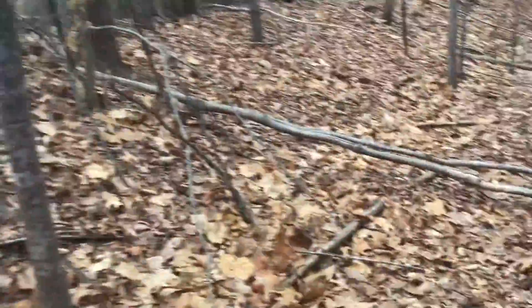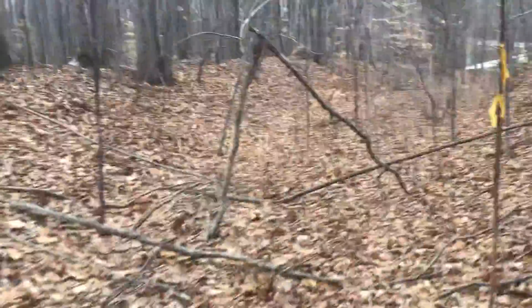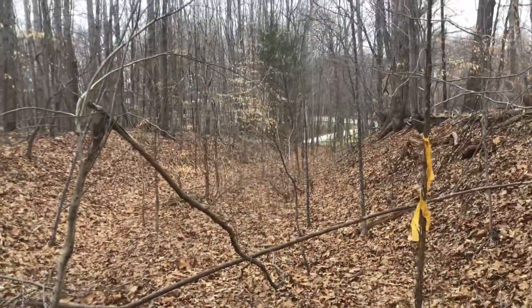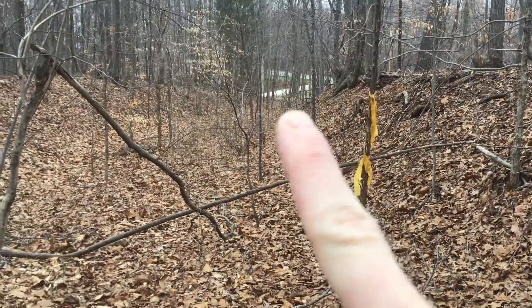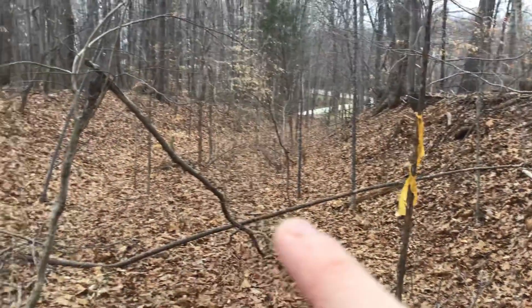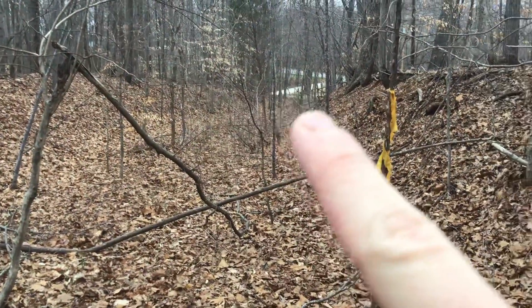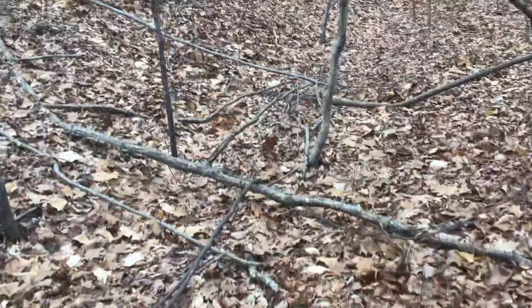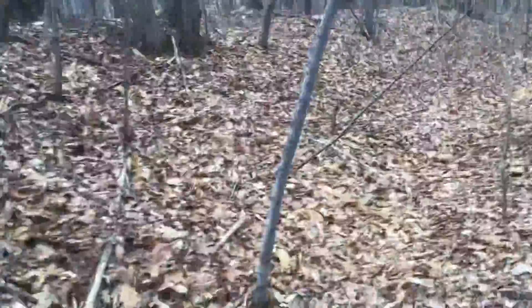I'll just be walking back to my house. Again, I'm sorry it's so shaky. You can kind of see what the old road looks like — right through there, it goes right to there. I like to walk this road a lot, just get out and do stuff.